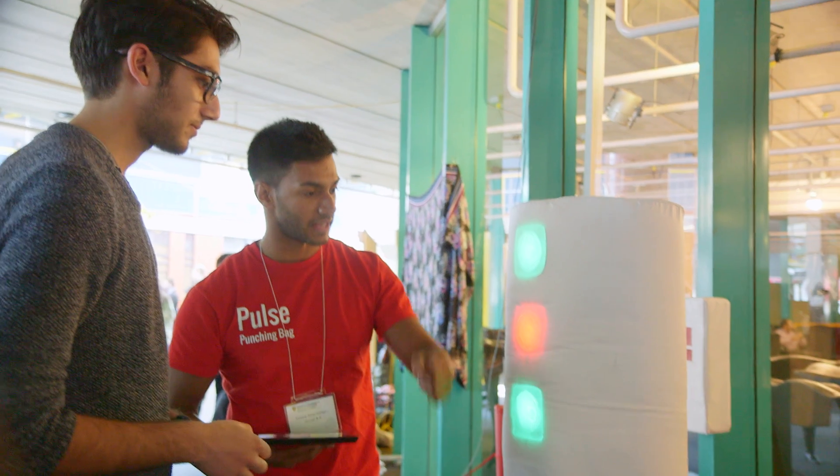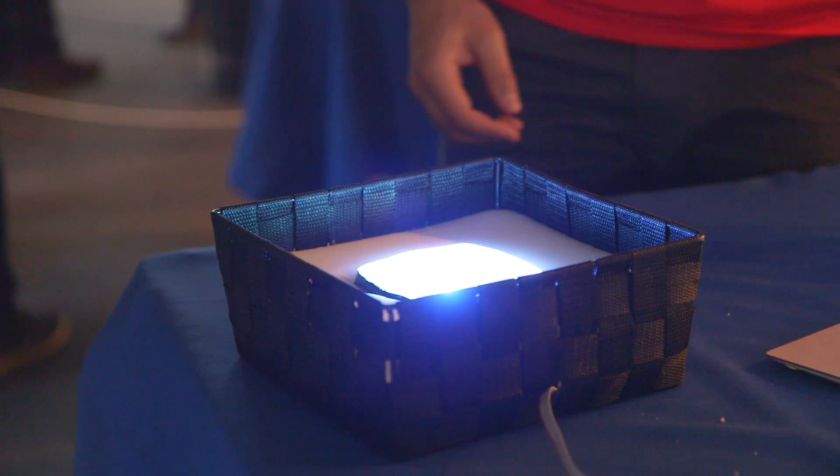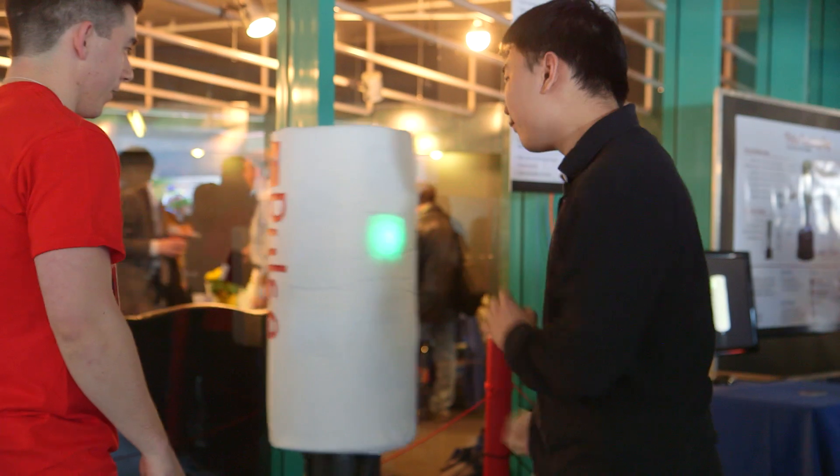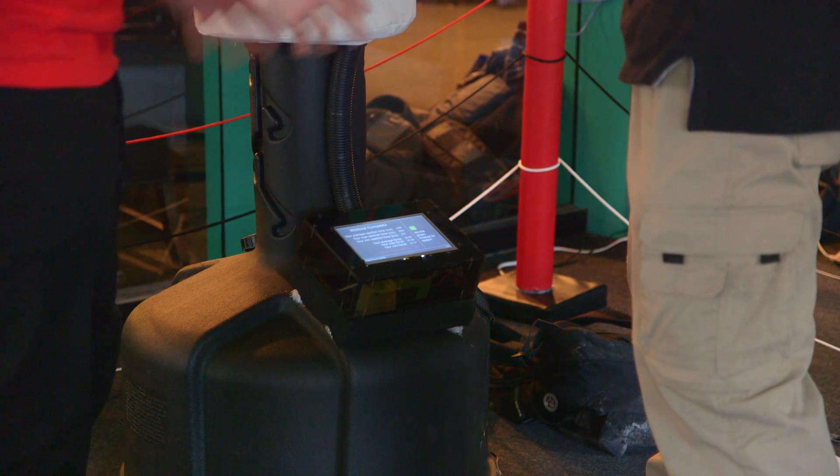My group's design project is the pulse punching bag. We have filed a professional patent for it. What it measures is your reaction time and average force, and after each workout it displays a pulse score which is based on these two things.